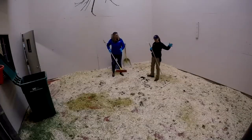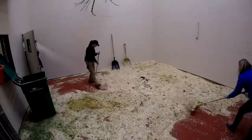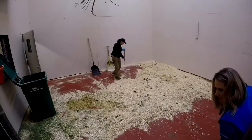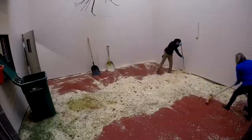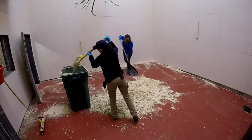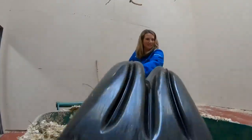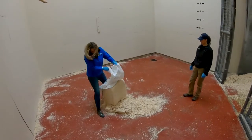We'll just start at the end, just start throwing it all in the middle — we'll get a big pile. Who picks this up? We have a full-time custodial staff.